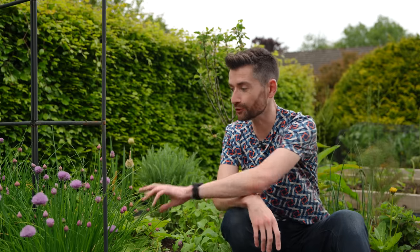Hey everyone, on today's episode of Nile Gardens it's time for a May vegetable garden tour because so much is growing. I've got loads that I want to show you and big changes happening and I can't wait to show you that either.